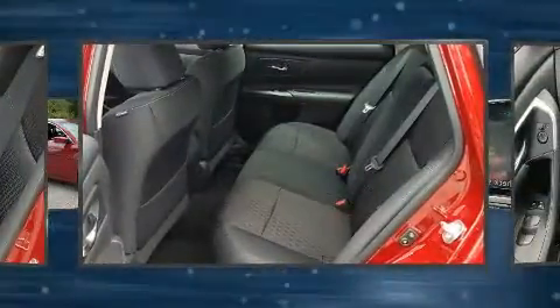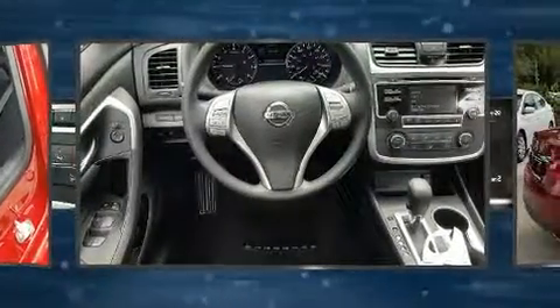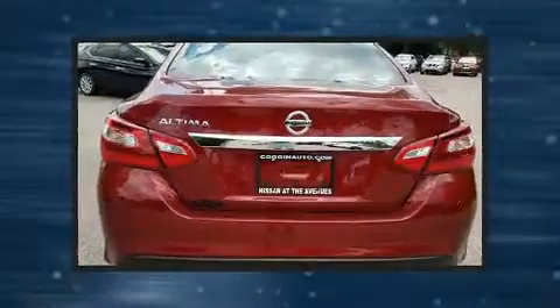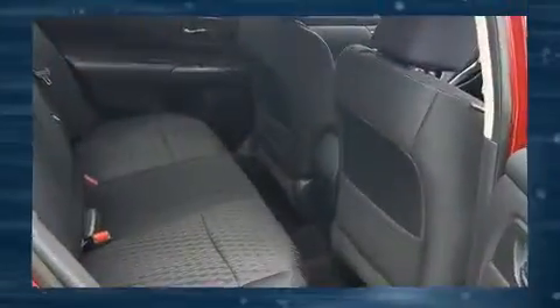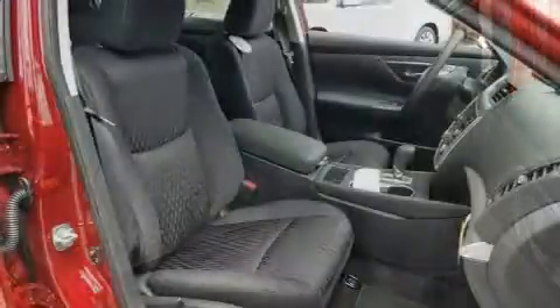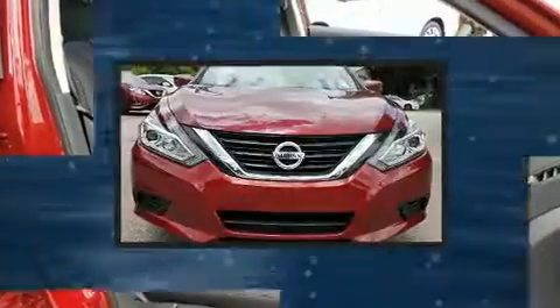For added security, dynamic stability control supplements the drivetrain. Nissan prioritized fit and finish, as evidenced by front and rear reading lights, one-touch window functionality, a trip computer, fully automatic headlights, and a split folding rear seat. Premium sound driven by six speakers provides you and your passengers a sensational audio experience.